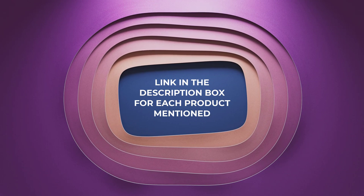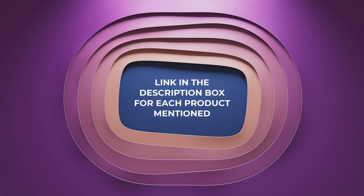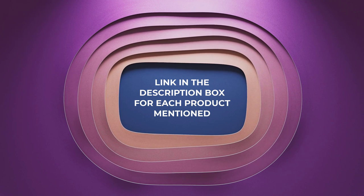If you want to know about the price and other information, be sure to check my description. So without any further delay, let's jump into the video. Number 1.